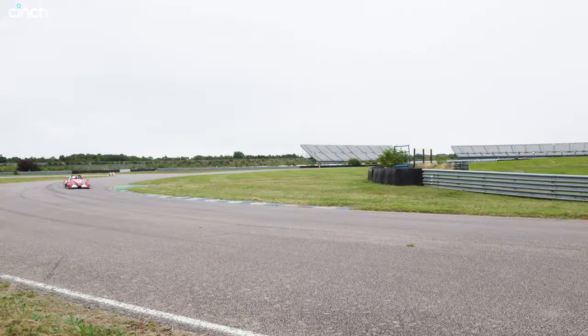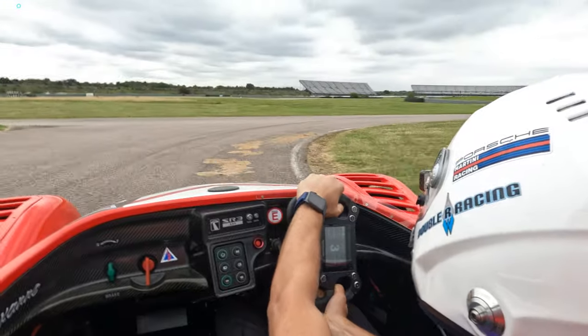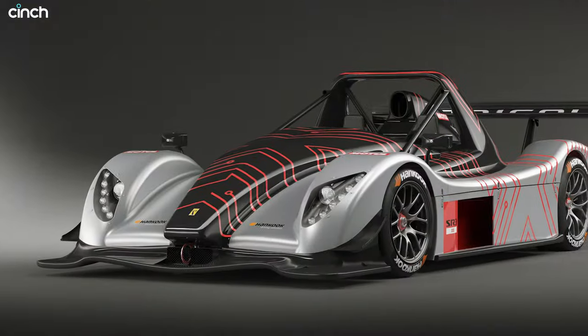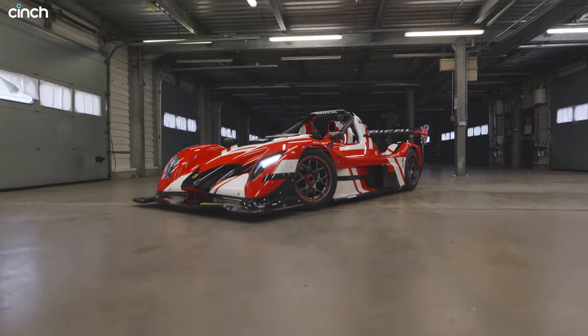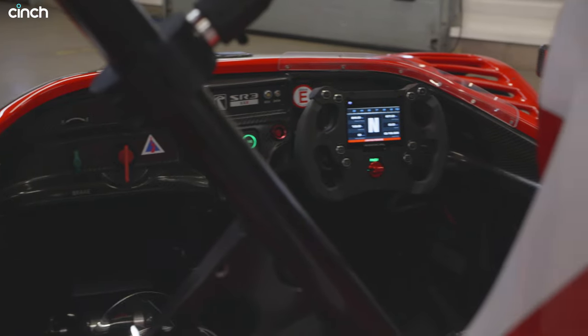I wanted a few laps of practice before going hell for leather in the race car. So while you ride on board with me as I get to grips with it, I can talk you through the SR3 XXR's spec. Evolving on the proven formula of the SR3 XX, which is said to be the world's best-selling thoroughbred racer, the SR3 XXR makes even the most extreme hypercar look a bit sluggish.